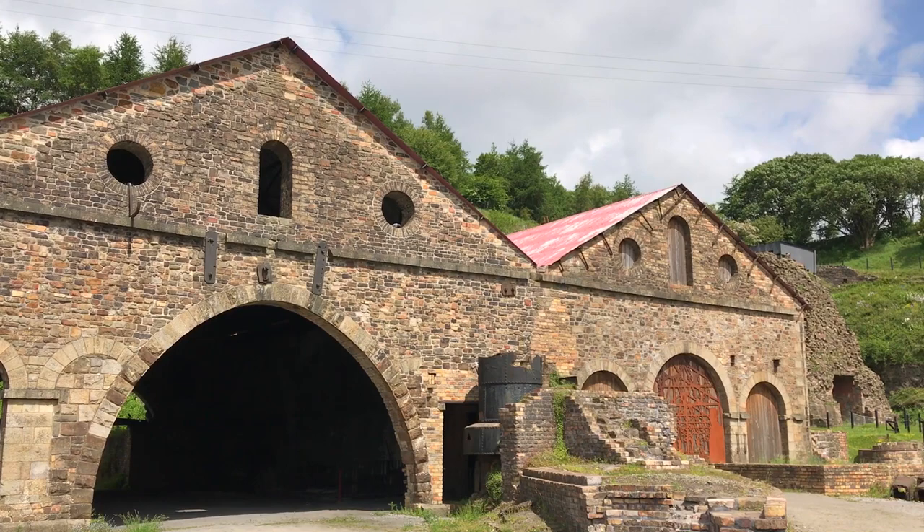Hey everyone, I'm Joel on the Road and today my UNESCO World Heritage Journey is at the Blaenavon Industrial Landscape in southern Wales. This is the Blaenavon Industrial Landscape and here in South Wales these small villages and towns were at the heartland of the Industrial Revolution in the 18th and 19th centuries.